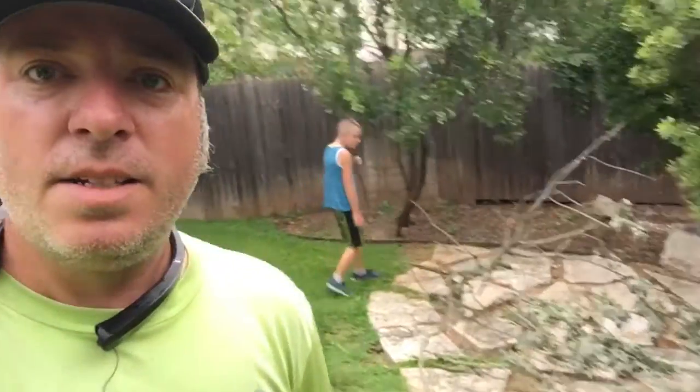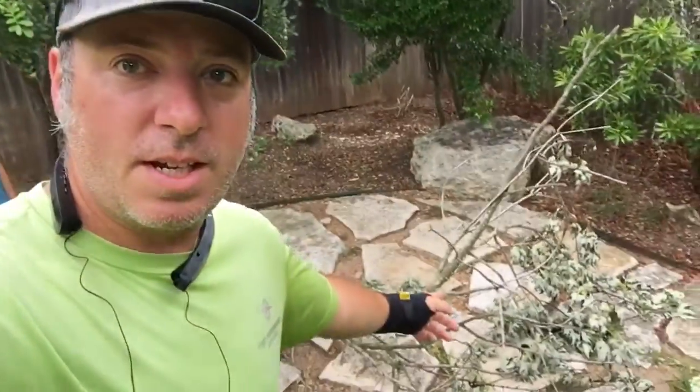Ladies and gentlemen, do you ever have those rock star customers that you just want to do a little extra for sometimes? I'll explain why he's a rock star customer. But right here, he's just got this branch sitting over here — looks like it fell off one of his trees. Looks like he was going to haul it away himself and cut it up, but we're going to do it for him because he's a rock star customer. I already have to go to the dump today anyways, so we're just going to toss it in the truck and take it with us.